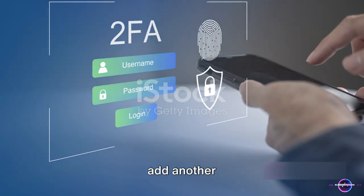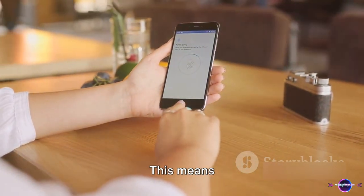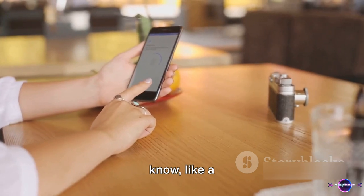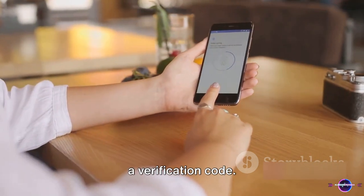Next, let's add another layer of security with two-factor authentication, also known as 2FA. This means you'll need two forms of identification to access your device or apps. It can be something you know, like a password, and something you have, like a fingerprint or a verification code.